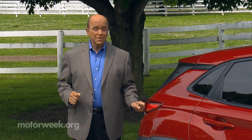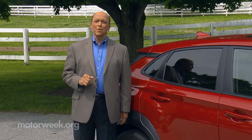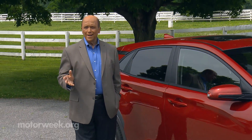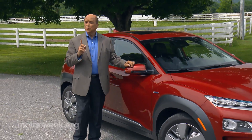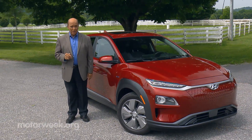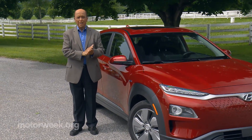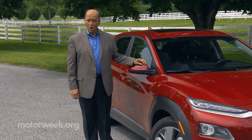Shopping for a new vehicle is often guided by the bottom line purchase price. Maintenance and operating costs over the life of your new car, SUV, or truck can vary widely and have a huge impact on the total cost of ownership. That's one more reason why electric cars make so much sense these days. Compared to conventional gas or diesel powered vehicles, the lower cost to fix or fuel a battery electric vehicle could charge up big savings over the long haul.